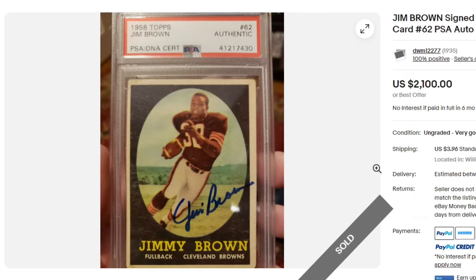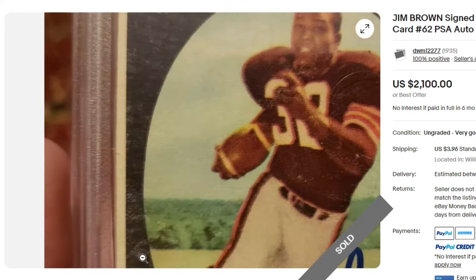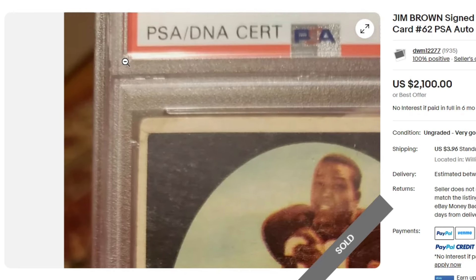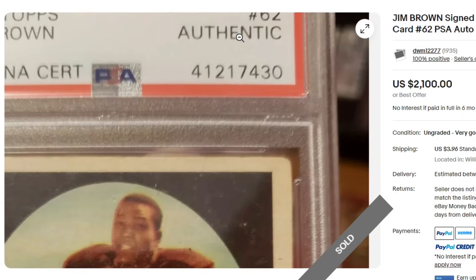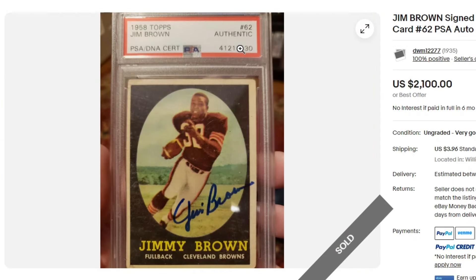$2,100 for this 1958 Jim Brown. This isn't a bad looking card with that autograph on there. I can't tell the bottom edge because this picture kind of sucks, but it looks like a crease or staining — I'll lean towards that. It kind of looks like a 3-ish on the card. Clean autograph. Big missed opportunity not getting this card dual graded between the autograph and the card itself, because it presents really nice.